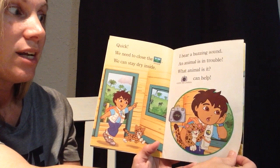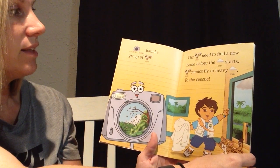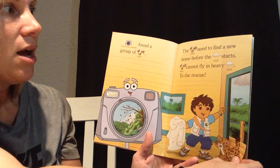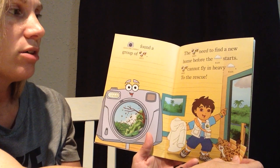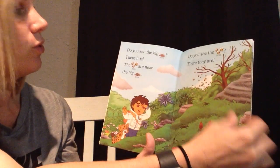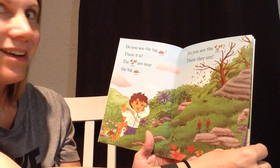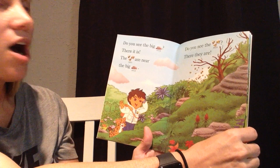Click the camera can help. Click the camera found a group of bees. The bees need to find a new home before the rain starts. Bees cannot fly in heavy rain. To the rescue! Do you see the big rock? The bees are near the big rock.